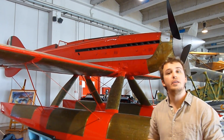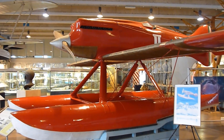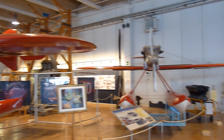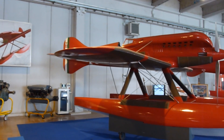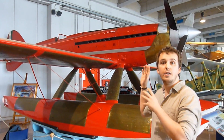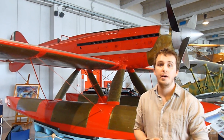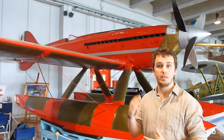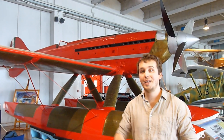I'm standing in front of the Macchi Castoldi 72, or MC-72 in short, and this aircraft stands at the end of a long line of Italian seaplane racer designs of the 1920s and 1930s. This aircraft was conceptualized for the 1941 Schneider Trophy, a highly regarded competition in the aviation industry at the time. The MC-72 is essentially the zenith of the seaplane racers, and it broke multiple records for being the fastest plane and the fastest seaplane — a record that stands until this very day.